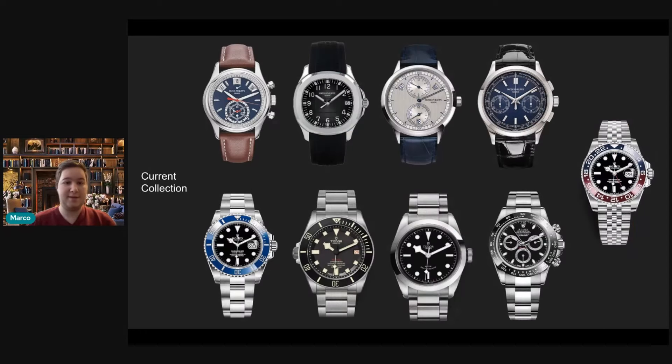Looking from left to right: a 5960G — a super complicated Patek, an automatic winding flyback chronograph with an annual calendar complication, definitely not a Patek you see every day. A 5167A, the Aquanaut in steel. He's got a 5235G, a 5170P. The 5235G is one of my favorite, if not my favorite, modern Pateks — like getting a Patek Advanced Research without the name or exorbitant price. He's got a Rolex Pepsi GMT Master II, a Cookie Monster white gold Submariner, the left-hand driver Tudor Pelagos, the Tudor Black Bay 41, and an all-black Daytona.